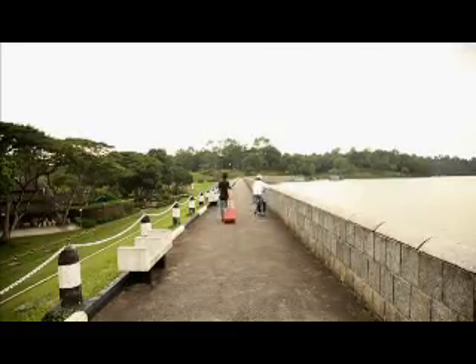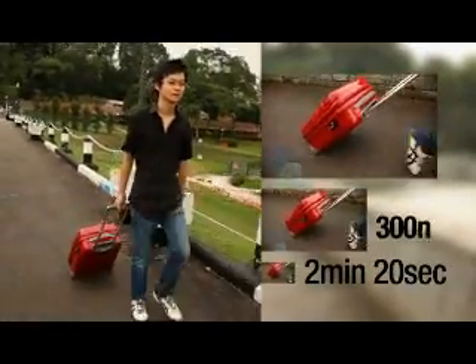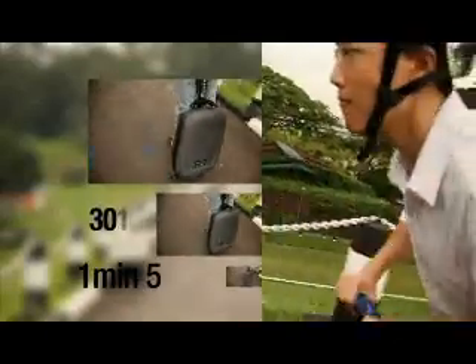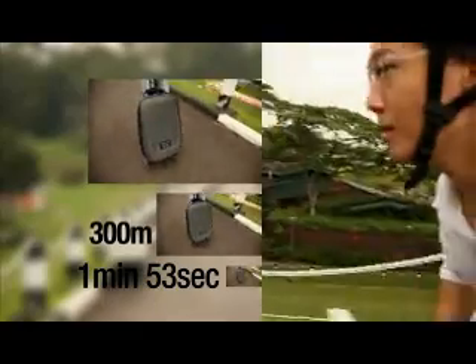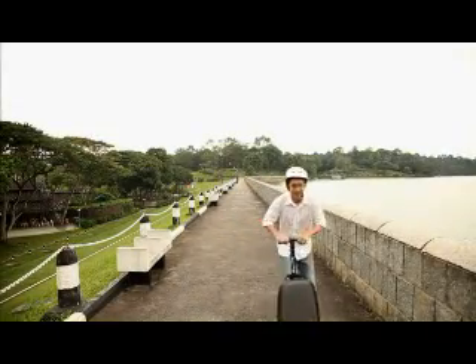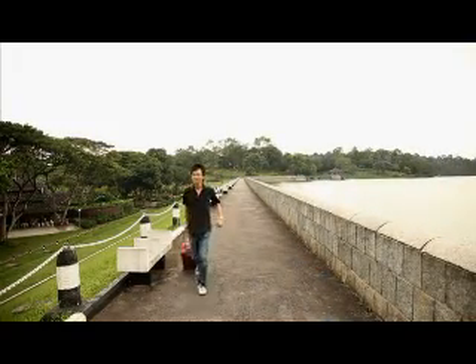Travelling a distance of 300m, Leonard clocked 2 minutes and 20 seconds at a brisk walk and jogging pace. I, on the other hand, took 1 minute and 53 seconds. Now, if you take into account that some airports require you to walk as much as 20 minutes when in transit, you could potentially save up to 4 minutes.